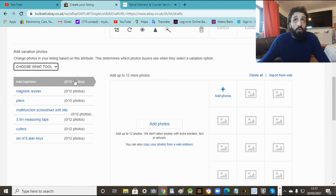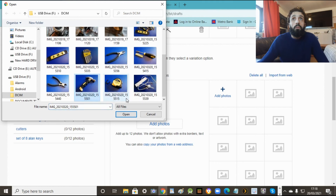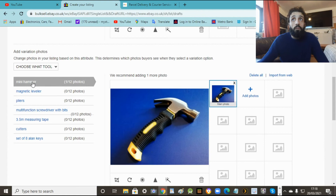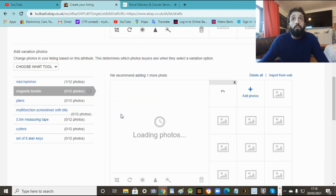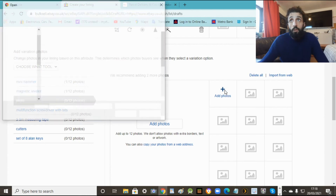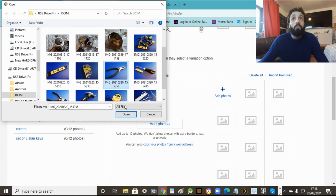Here you do the price and the quantity. We're selling one of each and the price we'll put in. For the picture - you can add your own picture for each variation. You use the default picture option and add the picture you want for each tool or each item you're selling. So for the hammer - you just select the hammer picture, and that's it. Then go to the next one - we're doing a level now, select that one. That's done as well. You go to each one until you've done a picture for each item.